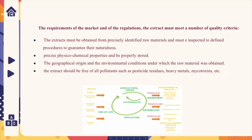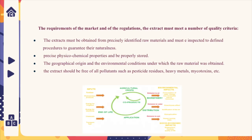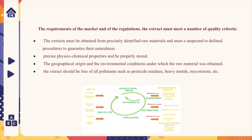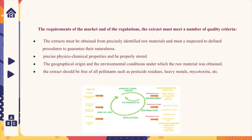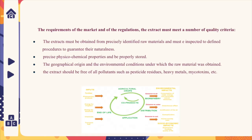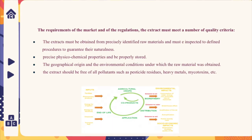The requirements of the market and regulation state that the extract must meet a number of quality criteria: it must be obtained from precisely identified raw materials and inspected to guarantee their naturalness, with precise physical and chemical properties and proper storage. The geographical origin and environmental conditions under which the raw material was obtained must be documented. The extract should be free of all pollutants such as pesticide residue, heavy metals, mycotoxins, and related contaminants. As shown in the diagram, Life Cycle Analysis (LCA) is based on the concept of sustainable development and provides an effective and systematic means of assessing the environmental impact of a product, service, or process.